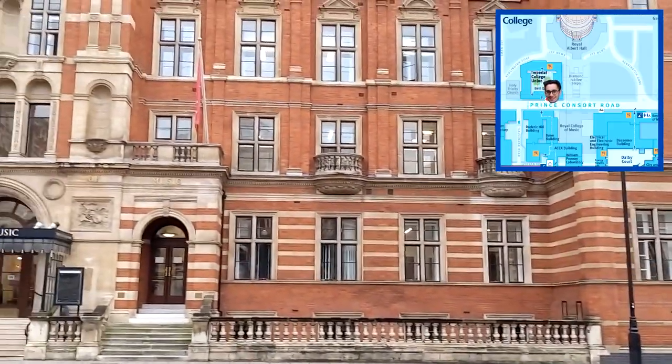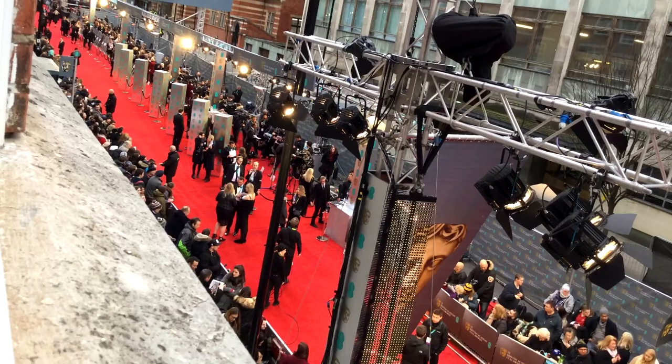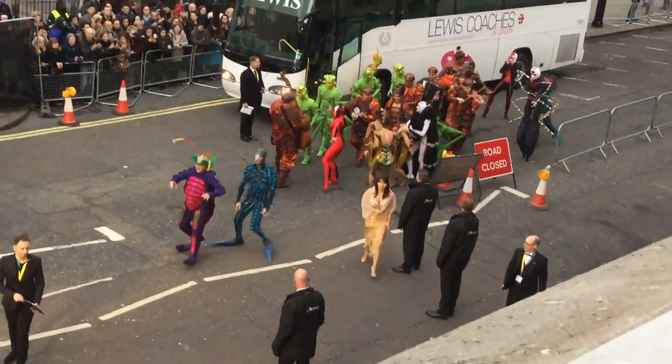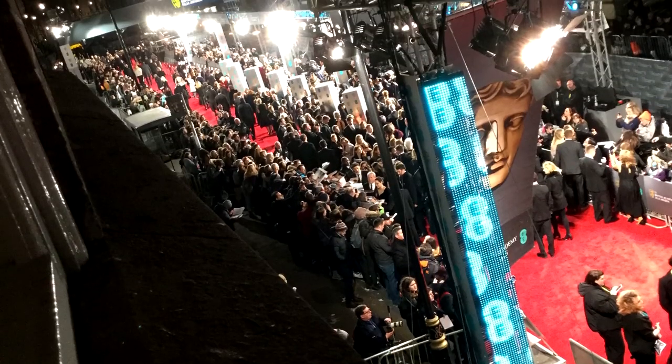Coming out of Beit Hall, across the road is the Royal College of Music, which is not part of Imperial but does offer some joint degrees like music and physics. Across from that is the Royal Albert Hall, which is one of the coolest things about living on the South Kensington campus. It hosts music performances, graduations, and even wrestling. It also hosts loads of premieres — during my time at Beit they hosted Murder on the Orient Express, a Star Wars movie, and the BAFTAs.